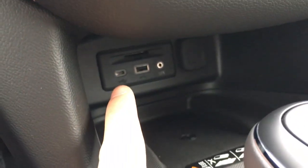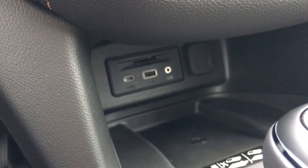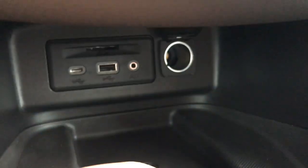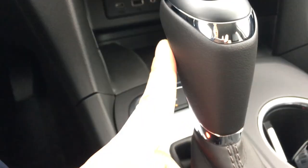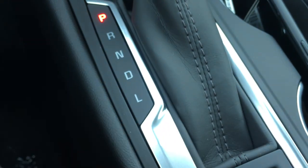Here you have two USB ports and an auxiliary input. There is also a wireless charging port if your phone is compatible, which is great. You also have a leather-wrapped shift knob with a boot.